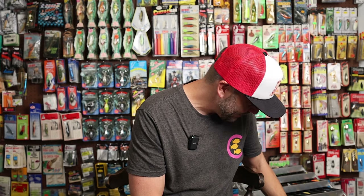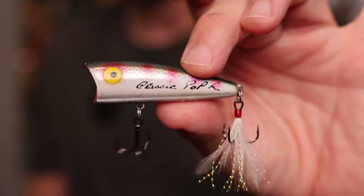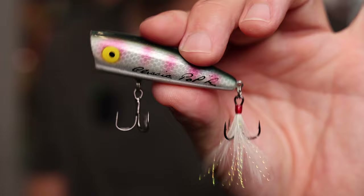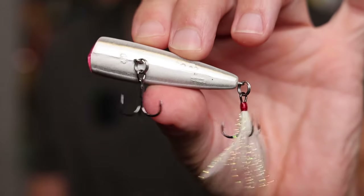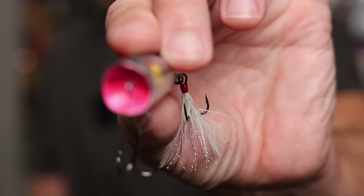There are some other G-Finish baits in my collection. Even though they may not have said G-Finish in the color name, clearly that's what they are. Here is a classic Rebel Pop-R in a G-Finish pattern — I forget the name of this one, it might even still be available today. Sort of a perch or bluegill-looking pattern with a white belly, and it even has a little bit of G-Finish in the nose section.